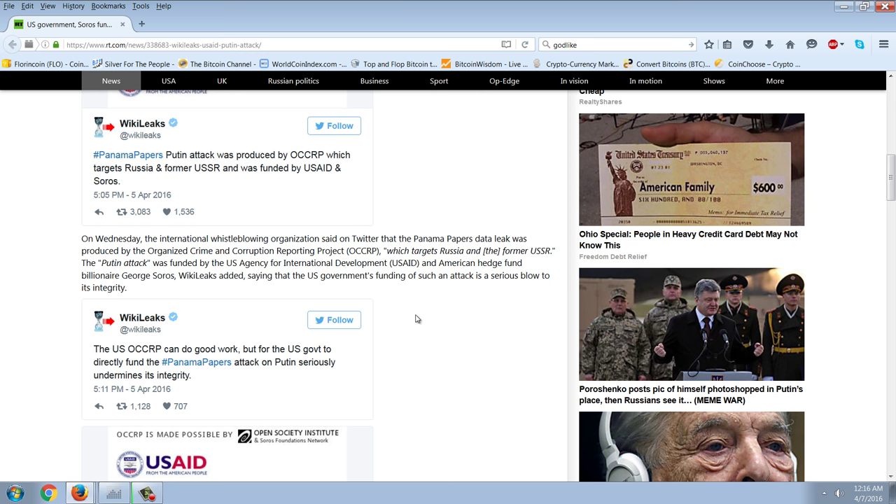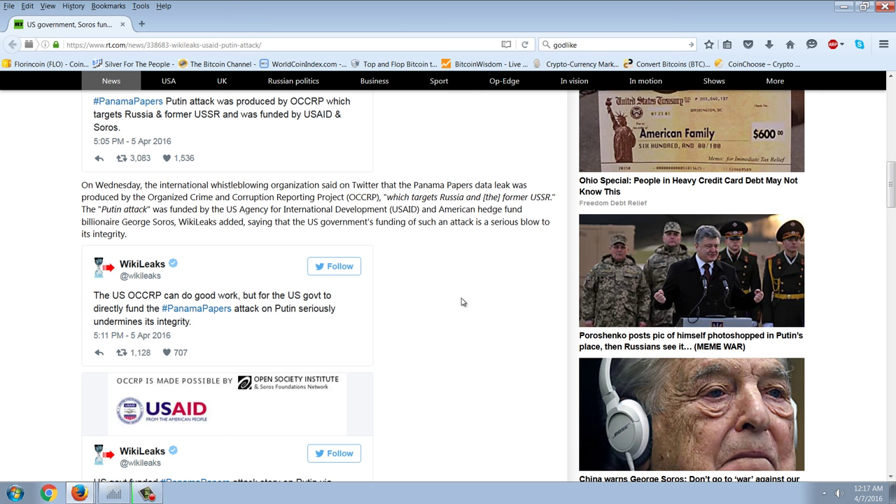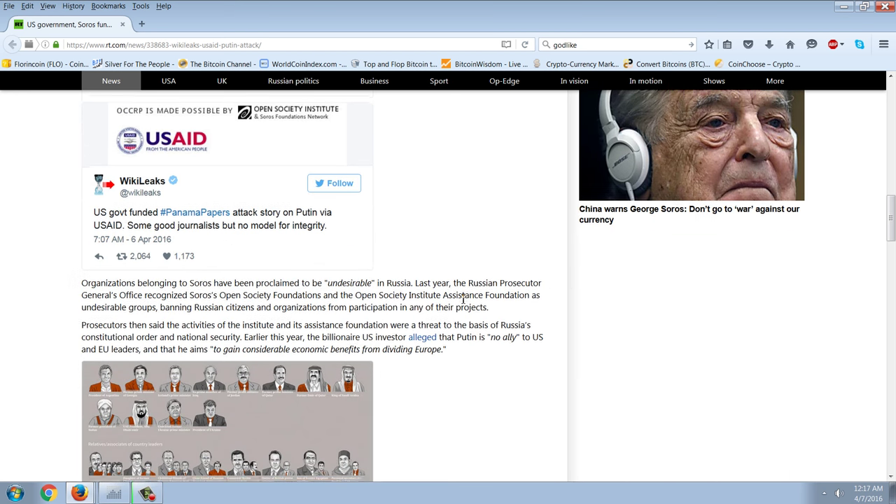WikiLeaks tweeted that the Putin attack was produced by OCCRP, which targets Russia and the former USSR, and was funded by USAID and Soros. The Panama Papers data leak was produced by the Organized Crime and Corruption Reporting Project, OCCRP, which targets Russia and the former USSR. The Putin attack was funded by the U.S. Agency for International Development and American hedge fund billionaire George Soros. WikiLeaks added that the U.S. government's funding of such an attack is a serious blow to its integrity.